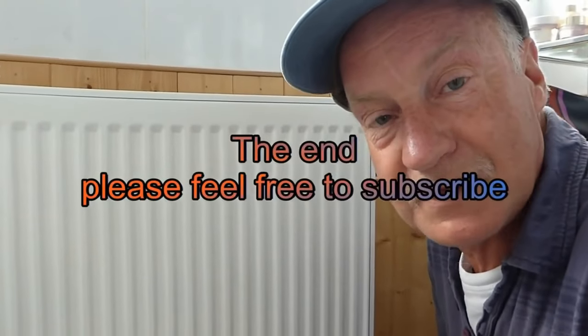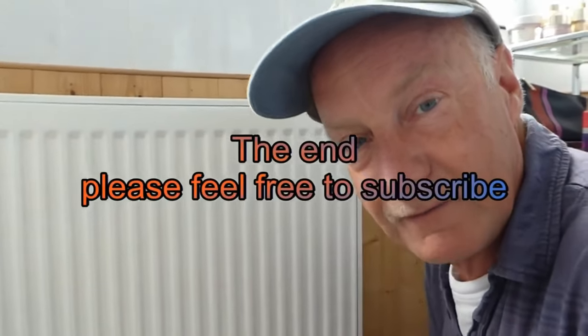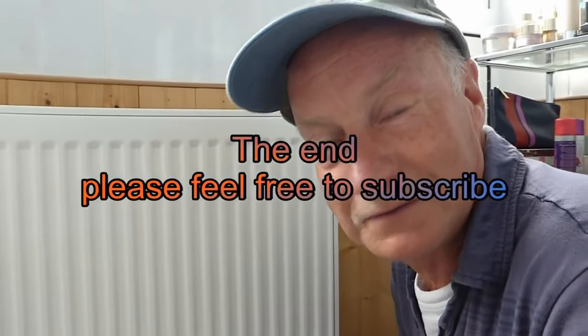That's about it — thanks very much for watching.